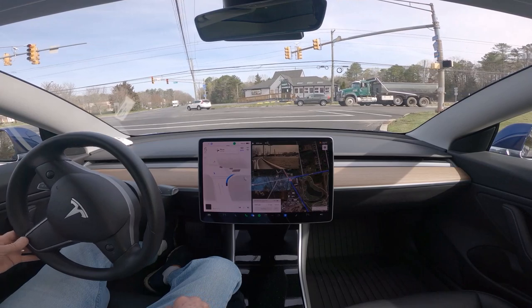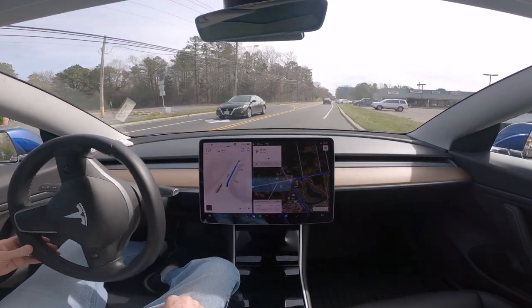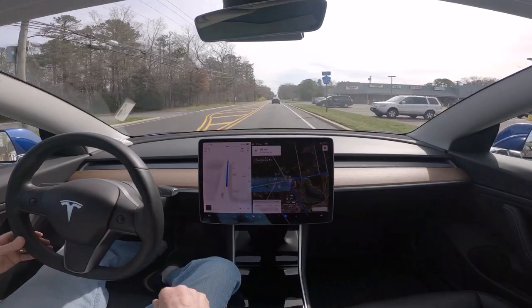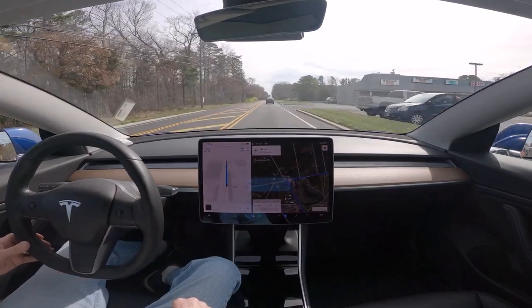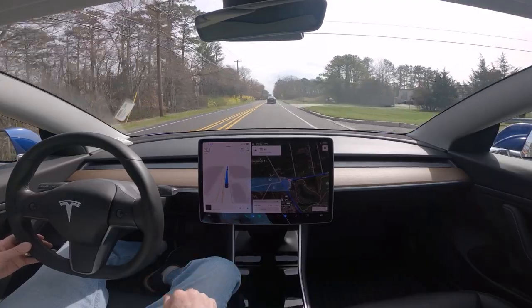11.3.6 kind of stopped for the yellow and then waited for it to turn red, stopped completely, then turned right.